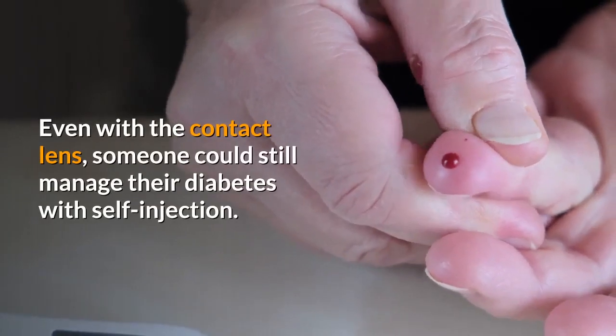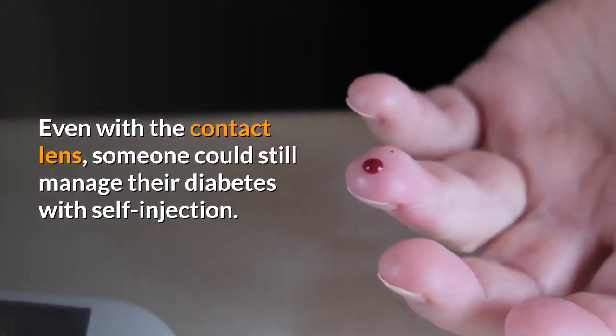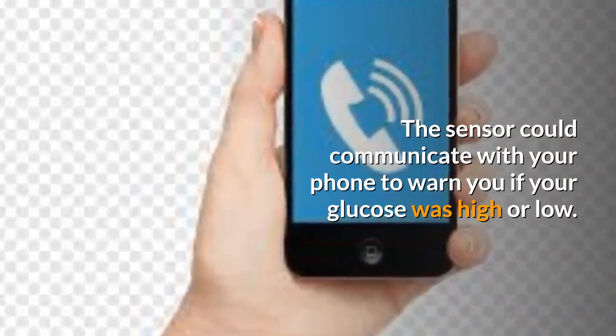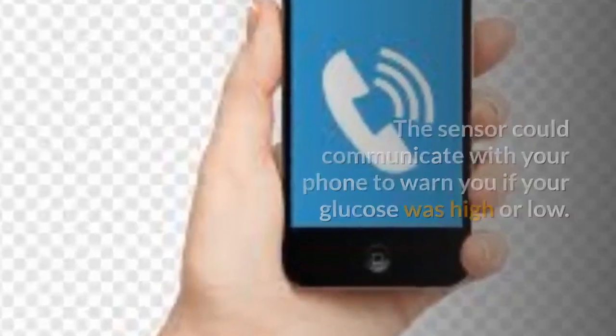Even with the contact lens, someone could still manage their diabetes with self-injection. The sensor could also communicate with your phone to warn you if your glucose was high or low.